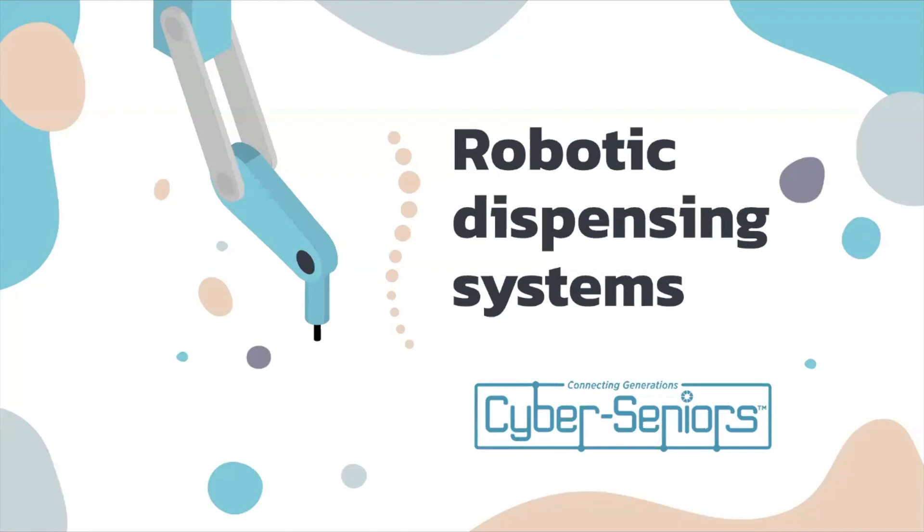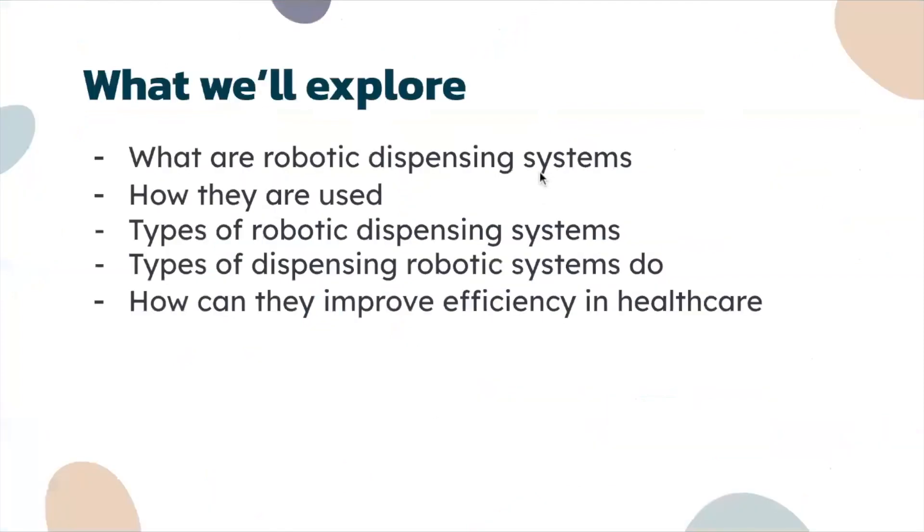Today's webinar is going to be on robotic dispensing systems. We're going to explore what they are, how they're used, some types of robotic dispensing systems, and how they can improve efficiency in healthcare.